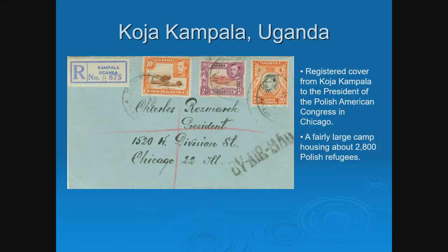Looking at more examples: Koja, Kampala, Uganda — a registered cover from a fairly large camp housing about 2,800 refugees. On the back, this is actually addressed to the president of the Polish American Congress in Chicago. Another identification clue: Chicago had a large Polish community, so if you see letters addressed to Chicago from Africa, that's a flag that it might be from a Polish refugee.